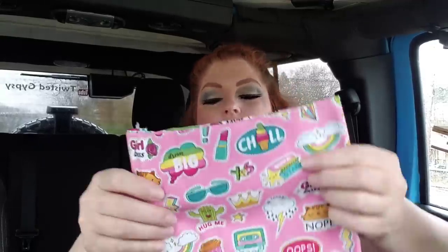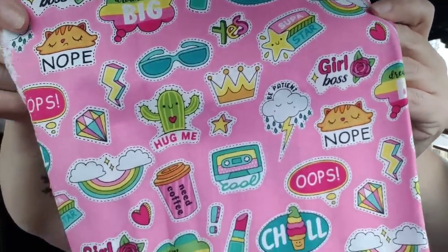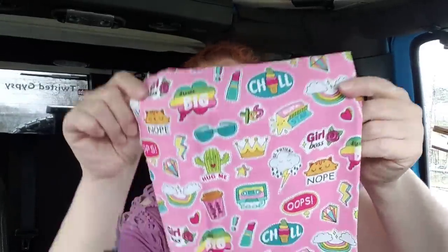This other one is like 80s vibe all the way. Let me undo it — you've got to see it. I see lipstick. I see cassette tapes — cassette tapes is 80s vibe 100%. There's a cactus, coffee, chill, thunderstorms, lipsticks, superstar, girl boss, and there's a crown. This is cute. This would be cute for Jack's bed, honestly — all of these colors and all of these things are just something she would have in her bed. So cute.